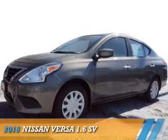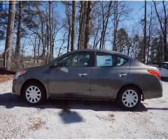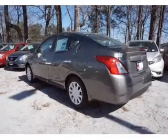Presenting the 2016 Nissan Versa. It's powered by front wheel drive, a 1.6 liter, 4 cylinder engine, and a continuously variable transmission.